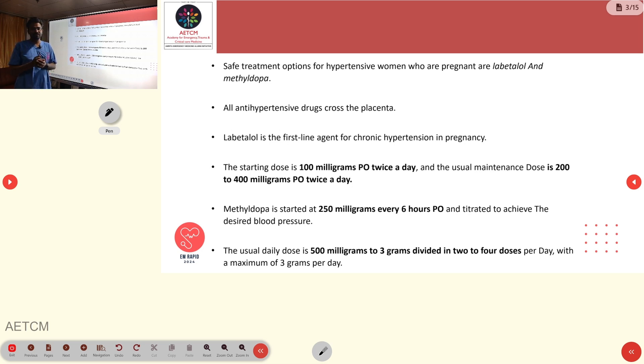The starting dose for labetalol is 100 mg orally twice daily (BD), and maintenance is increased up to 200–400 mg BD. Methyldopa is given as 250 mg every 6 hours, which can be titrated up to 500 mg to 3 grams divided into 2 to 4 doses per day, with a maximum of 3 grams.